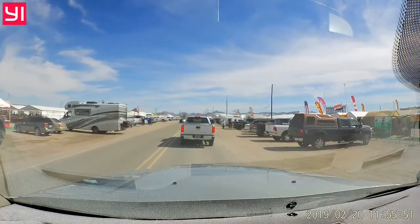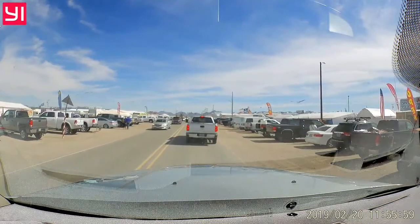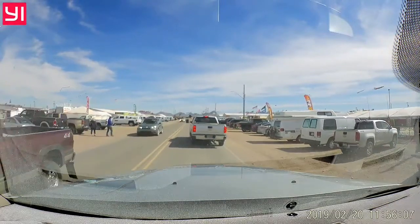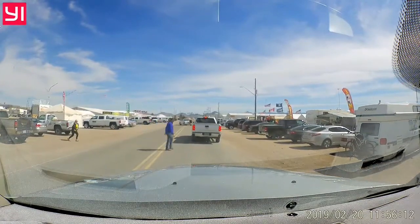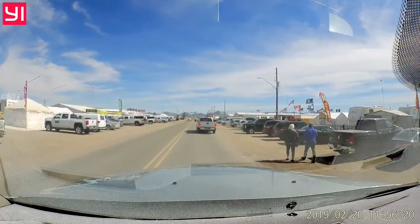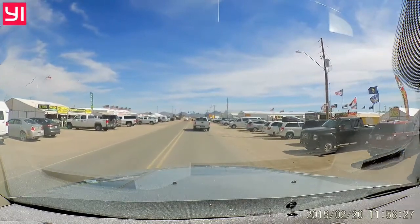I noticed the prices are pretty good too. I kind of compared a couple things with Amazon. If you'll notice on the right going down the street, a Canadian flag. There are 1.4 million Canadians that visit Arizona every winter. The amazing thing about this town is that it's approximately 4,000 population in the summer. In the winter, they estimate that approximately 2 million people visit Quartzite in a typical winter. It is cold weather right now, according to them.